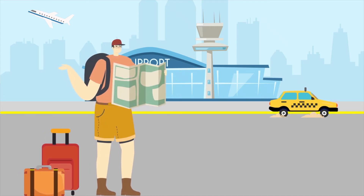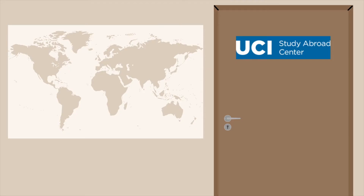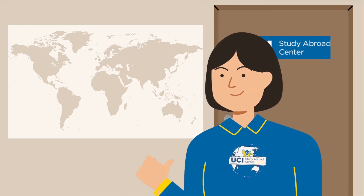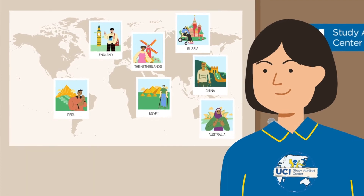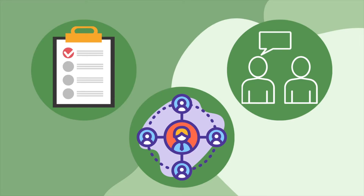Studying abroad can be incredibly daunting on its own, but here at the Study Abroad Center, we want you to know it is possible, even as a student with a visible or non-visible disability. It just might require additional planning, coordination, and communication to ensure that your specific needs will be met.